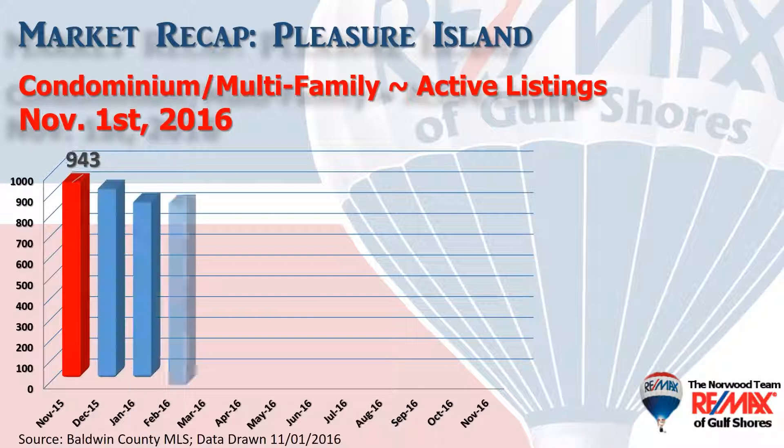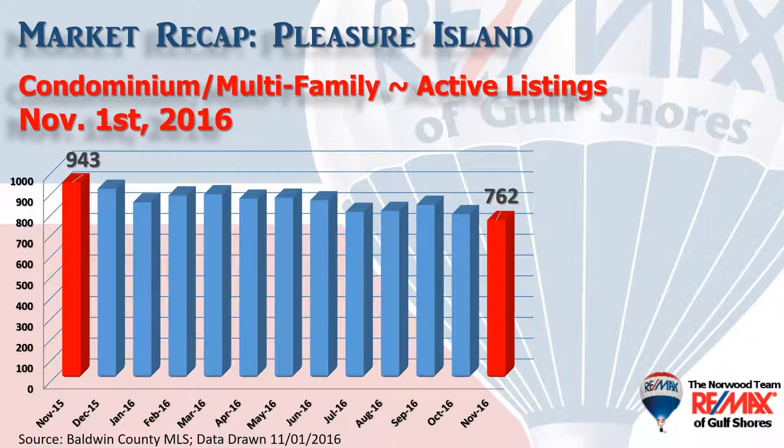This chart represents inventory of the number of condominiums that show as active on the market, and on November 1st there were 762, substantially less than the 943 we saw a year ago, so inventory is definitely shrinking.